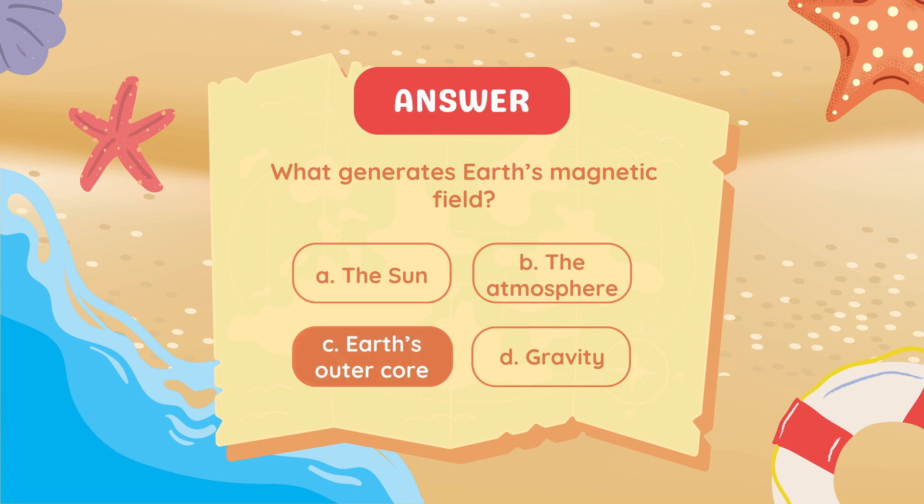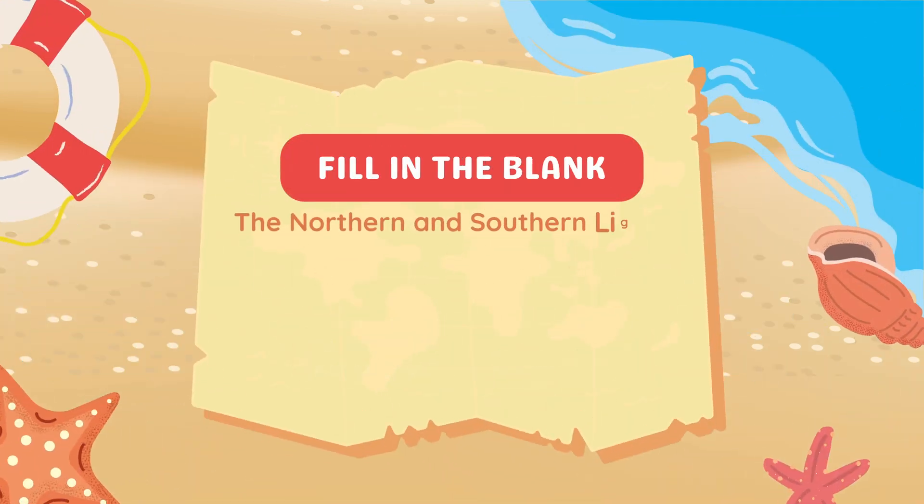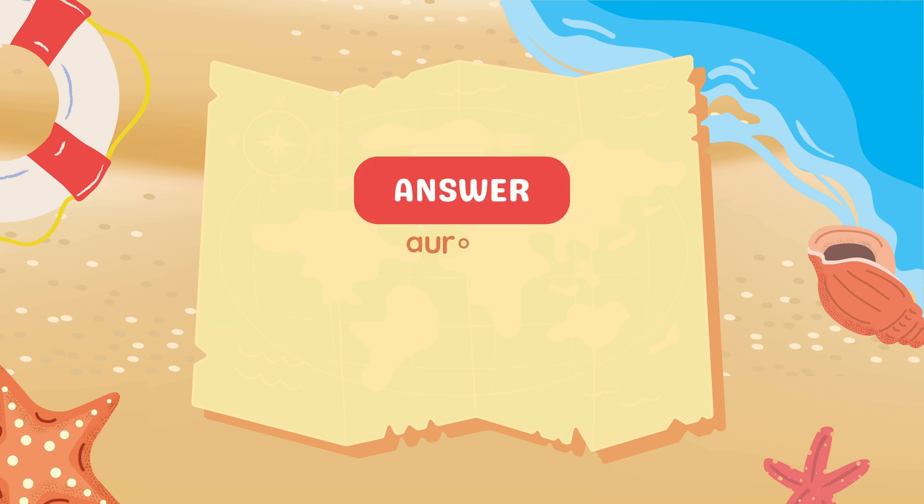Earth's outer core. Fill in the blank: The northern and southern lights are known as blank. Answer: Auroras.